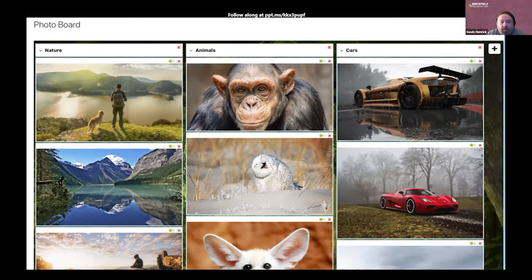By being inside Moodle, you have full control over the data — no data protection impact assessments needed. Here's a photo board with three columns: nature, animals and cars. Initially it just had the ability to put a link to a photo and it would embed it, but now you can upload a photo directly into Moodle as well. SVG support is also being added in addition to the normal PNG and JPEG formats.